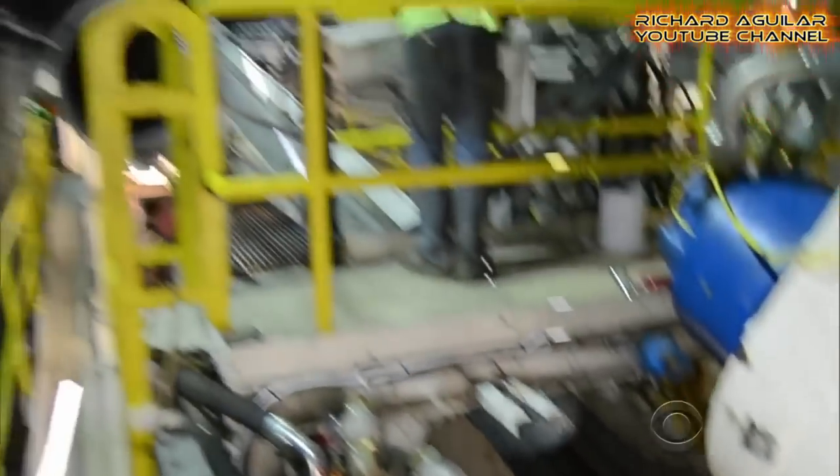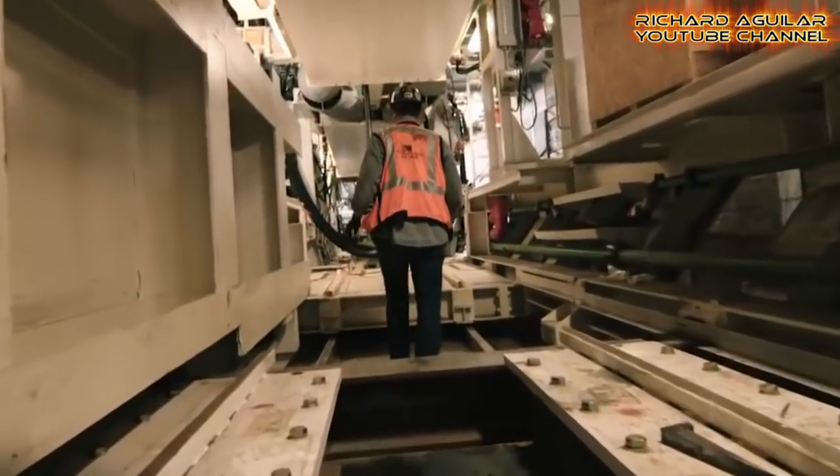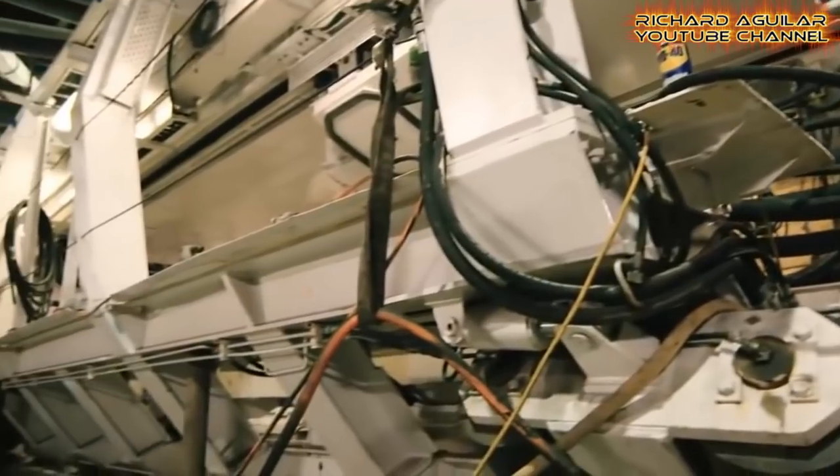On the 4th of April 2017, this massive boring machine completed this challenging task after almost four years underground. Here is a glimpse of this machine in action. Take a look.